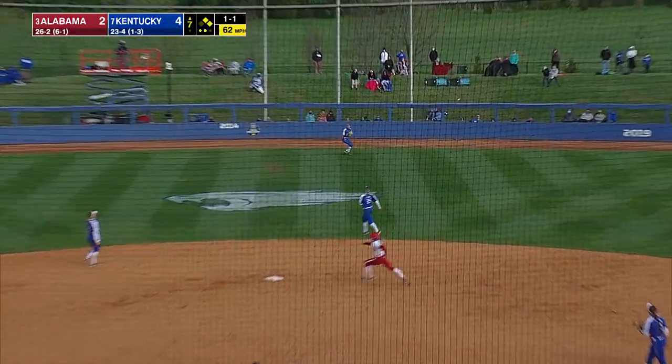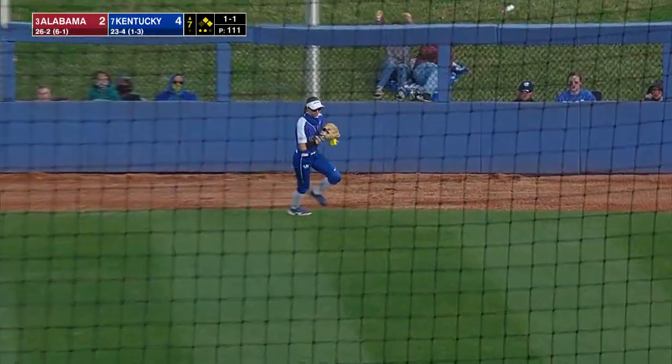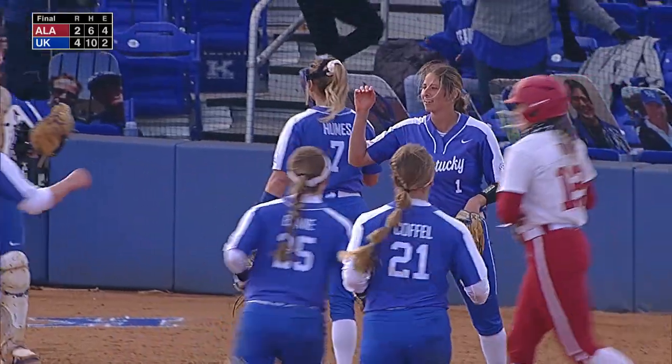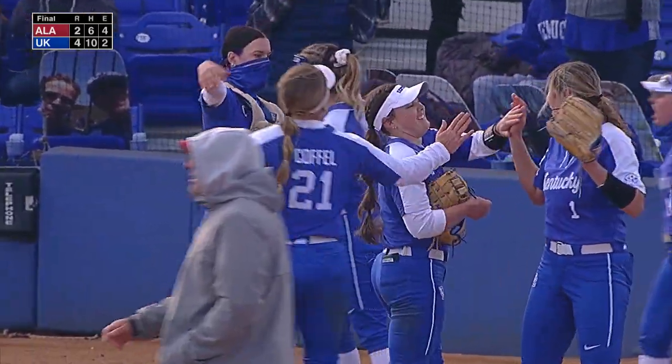High fly, deep center but playable. And caught on the edge of the track by Spangler to end the game. And Kentucky hangs on to beat Alabama 4-2.